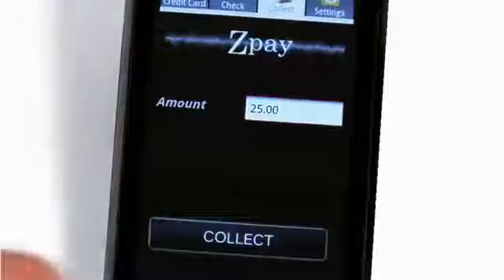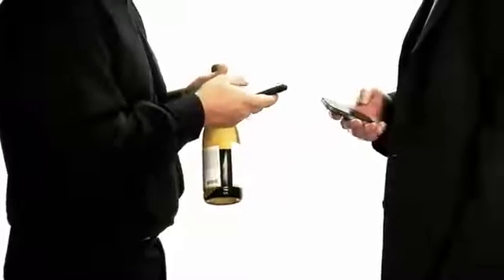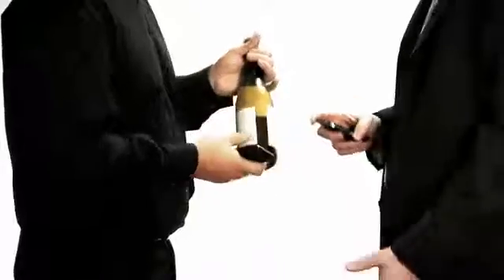So what they would do is put in the amount for half of the bottle of wine. He hits collect, I hit pay. We bring the phones into proximity, and in just seconds, there'll be a secure payment. It's as easy as that.